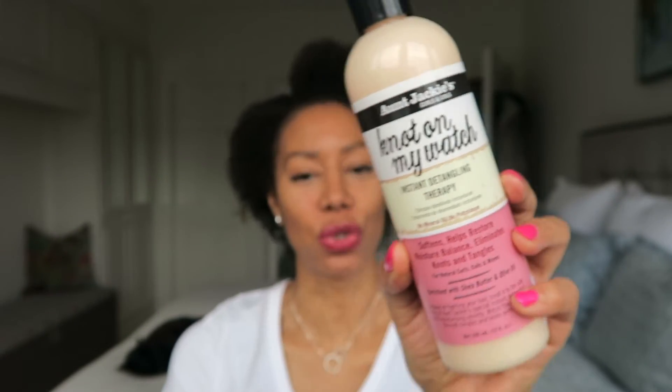My routine changes a little bit at night time. One product I use is the Aunt Jackie's Not On My Watch — I absolutely adore this. It's great for detangling: it says it softens, helps restore moisture balance, and eliminates knots and tangles. I don't really get knots because my hair is fine and fairly short, but at night time I'll wet my hair using a little mist spray bottle, then I'll either add the Aunt Jackie's to my hair and do little twists, or I'll go in with the Retro Rich Empress Hair Butter.